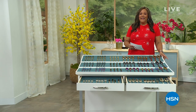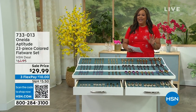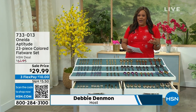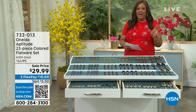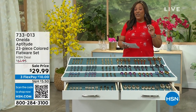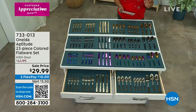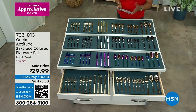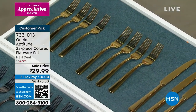Welcome back everybody! It's Debbie D and she's excited to offer Oneida flatware — high quality, absolutely beautiful, from a company that's been around 150 years of American heritage. Tracy Cain is the brand ambassador.